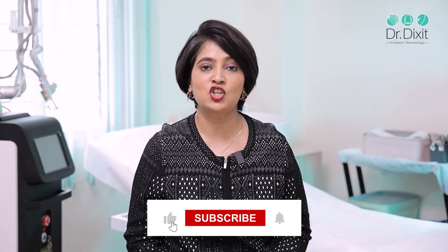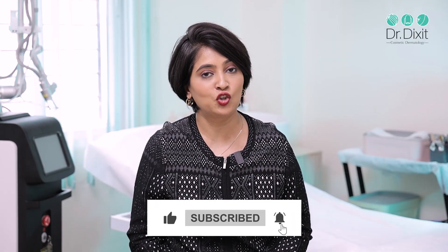To know more about these treatments, speak to your dermatologist today. I hope I have cleared your doubts about PRP and GFC. If you have more questions, please leave them in the comment section below. Do like, share, and subscribe — thank you for watching.